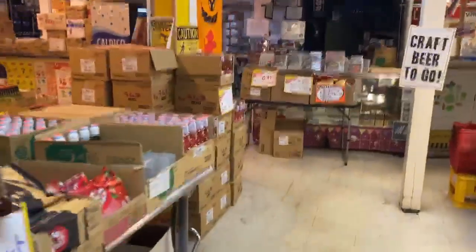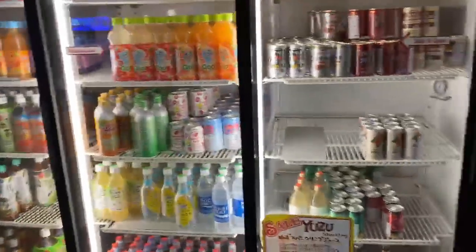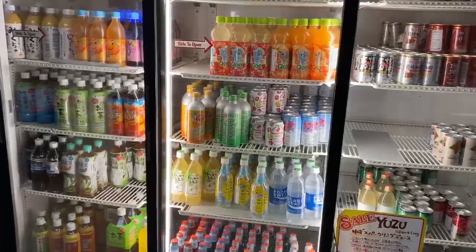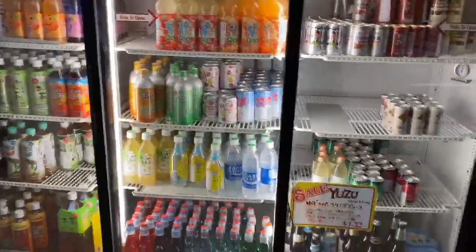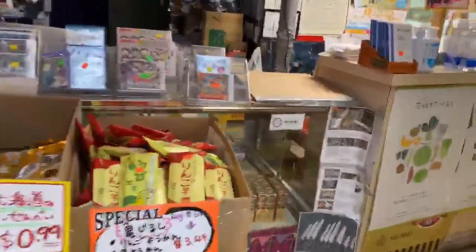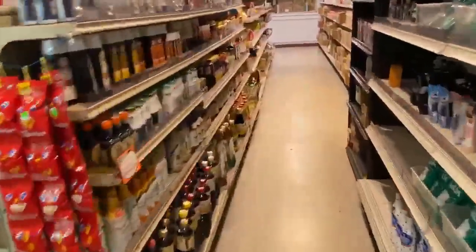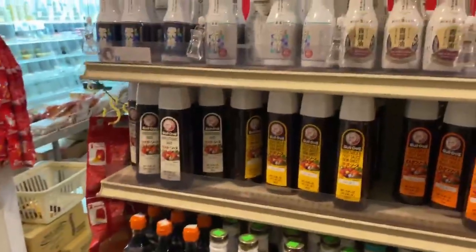Right here to our right we have a lot of things — half of it is stuff that we strictly get from Japan that nobody else has. You can see over here we have tea, ramen, melon soda, a bunch of that. And if you come over here, we have a lot of things strictly from Japan as well that nobody else has.